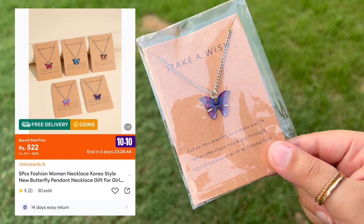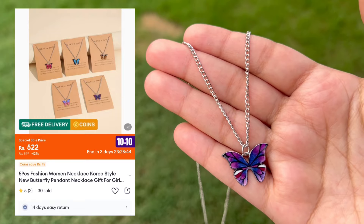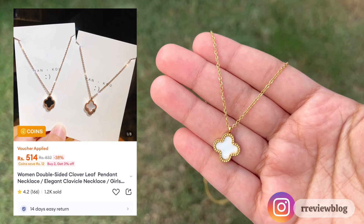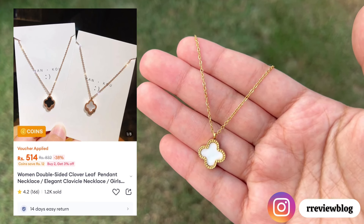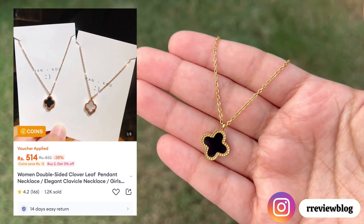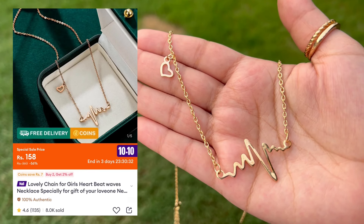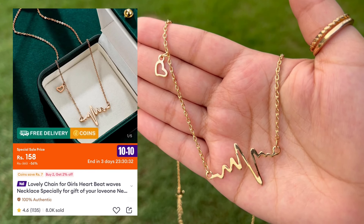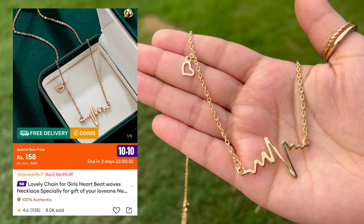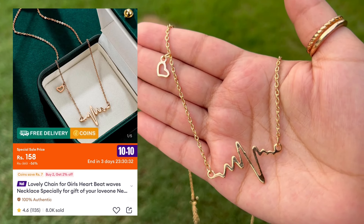Moving on to this beautiful butterfly necklace — it is available in different colors and it's a great gift idea. You can wear it with all outfits. The quality is really very nice. This is a very trendy necklace nowadays, and it's double-sided — one side is white and the other side is black.